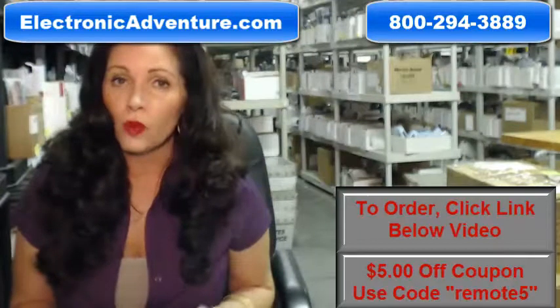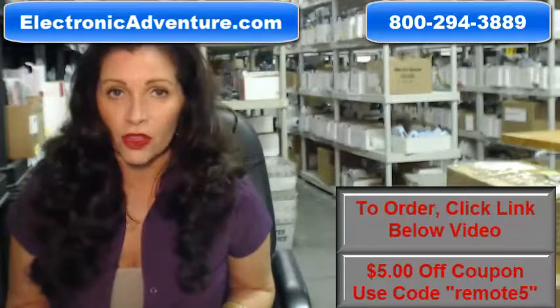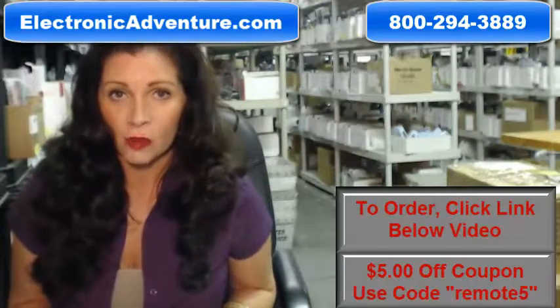When you shop with us, we want you to shop with confidence, so we offer a 30-day, no questions asked return policy.